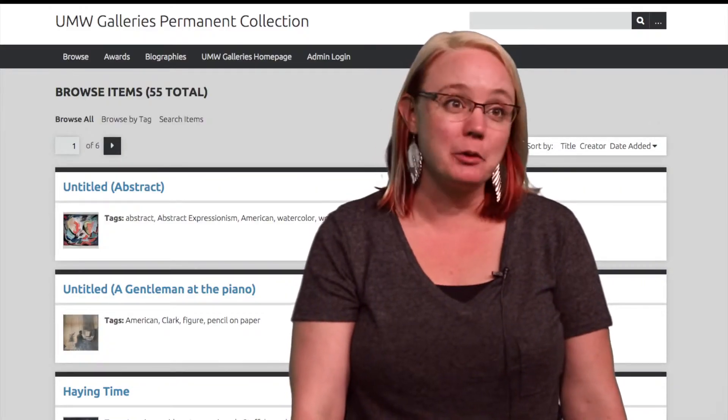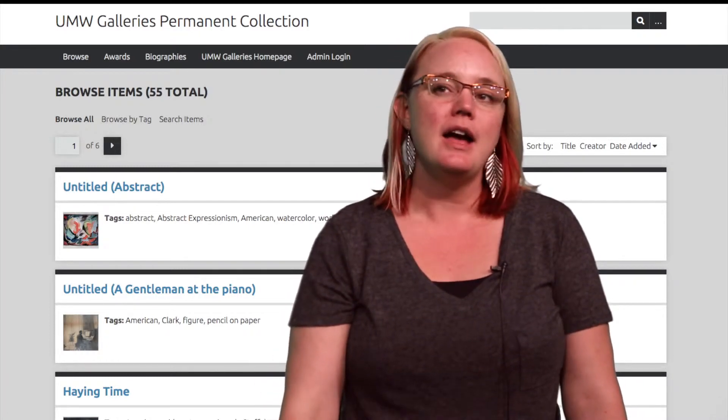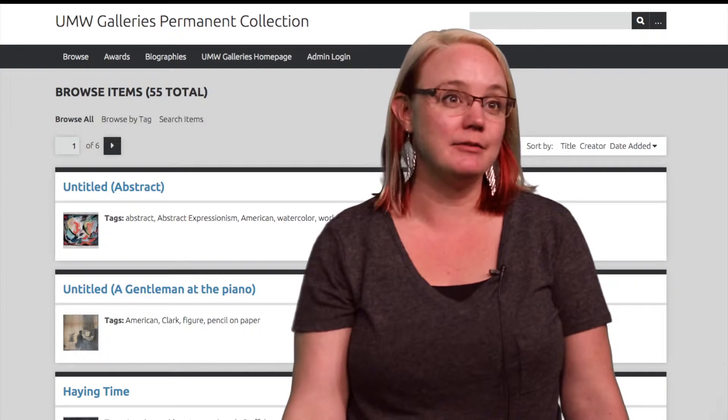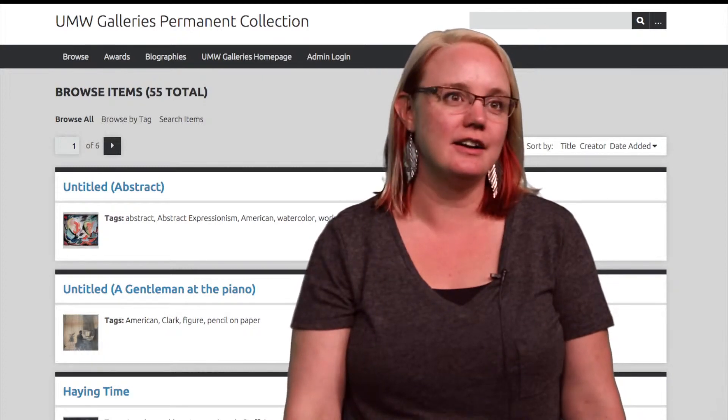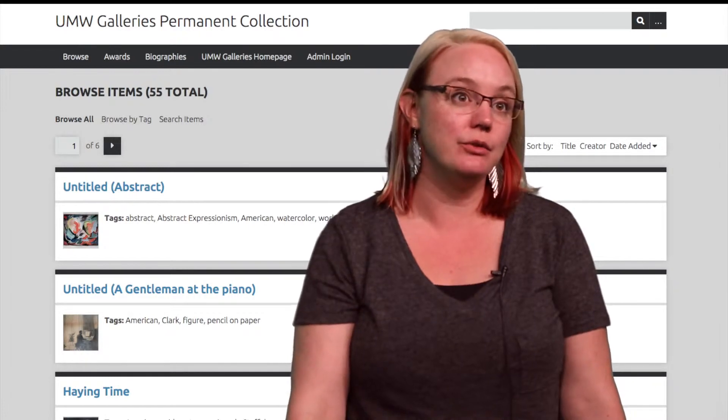At this point we only have about 40 objects scanned or photographed with all the metadata inputted. It's going to be an ongoing project because we have a lot of art objects. Moving forward, we're going to continue to scan the smaller two-dimensional items and photograph the larger two-dimensional art items.